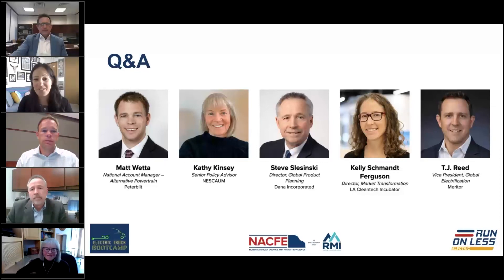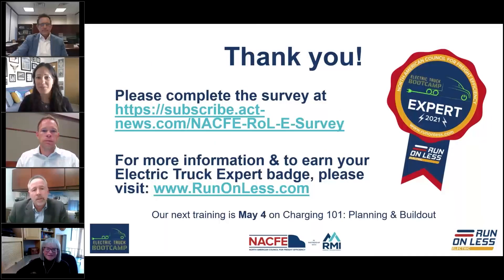Thank you to all our wonderful presenters for sharing your expertise, and thank you all for joining. Please provide feedback via the quick survey — the link is in the chat. There are 10 sessions in total between now and August, so please let us know what you'd like to see more or less of. Go on runonless.com to test your knowledge and work toward earning your electric truck badge. Our next training will be two weeks from today, same time, same place — May 4th — covering charging planning and build-out.